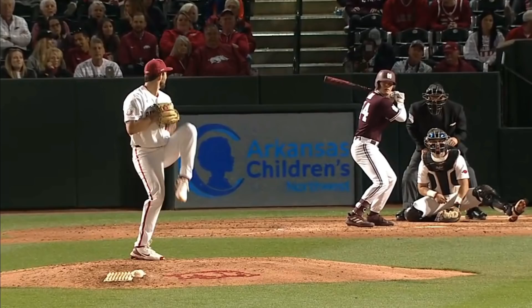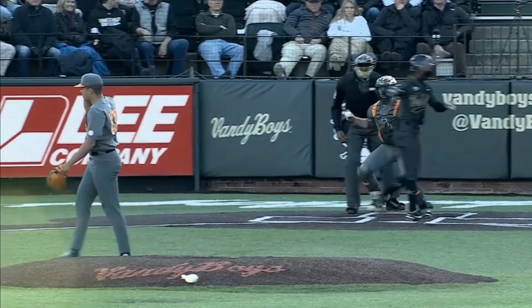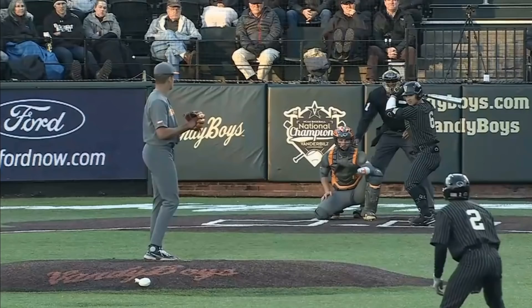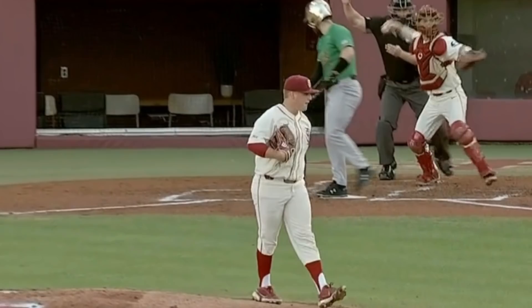Connor Nolan was lights out for Arkansas — check out these nasty breaking balls. The man is just a competitor on the bump. Speaking of nasty stuff, Chase Burns was in action again for Tennessee. You can see why he's so dominant with his upper-90s fastball and wicked sliders. He struck out 52 batters in 39 innings this year with an ERA barely above one.